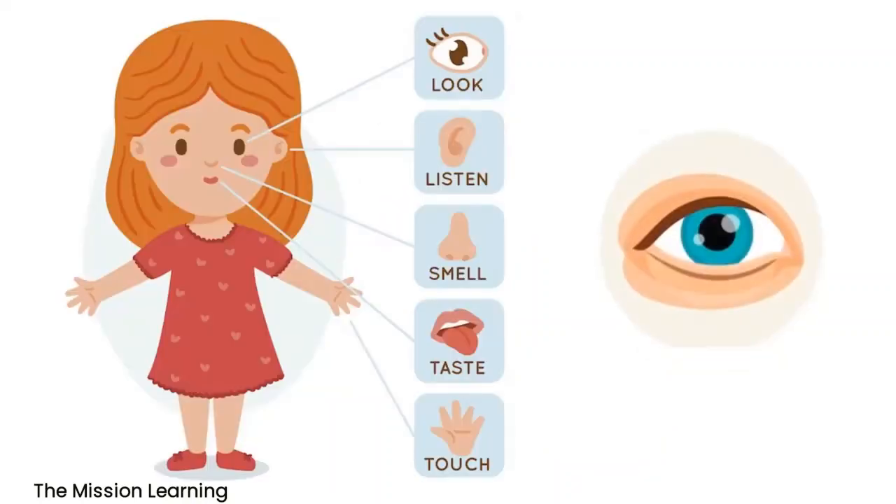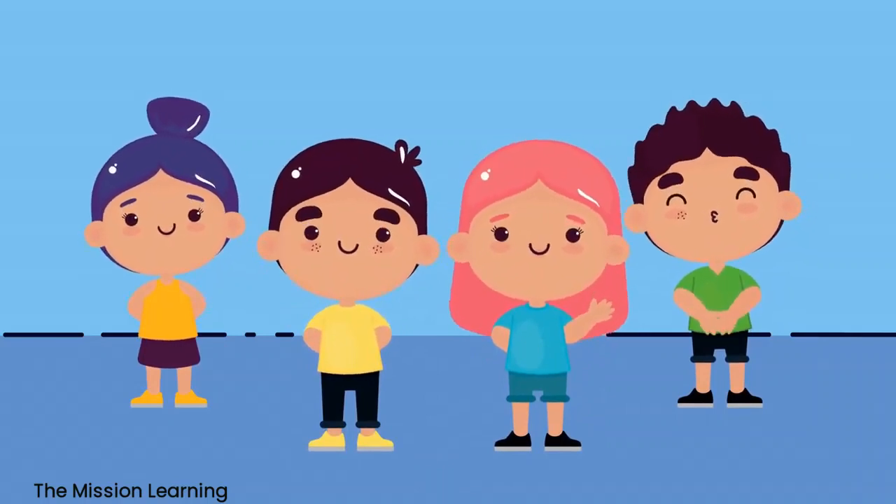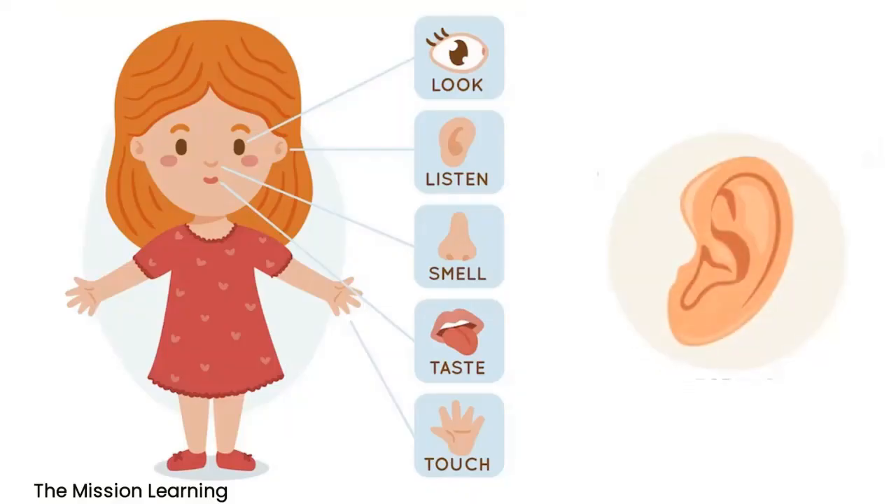Eyes. The eyes help us see. They detect light and send signals to the brain to create images of the world around us. Eyes help us see.